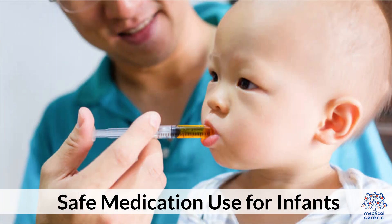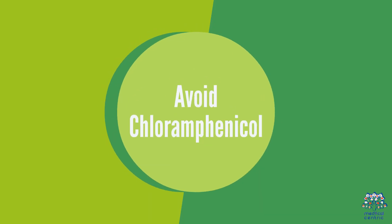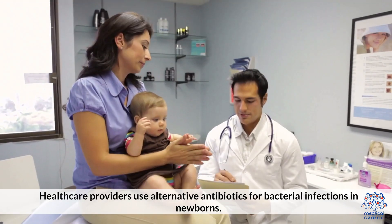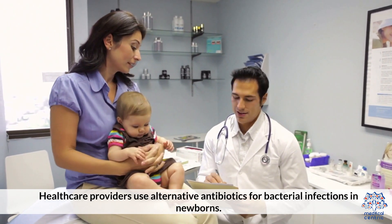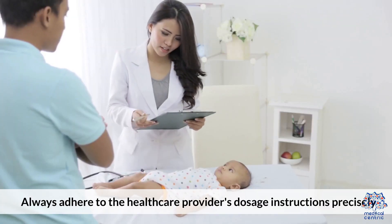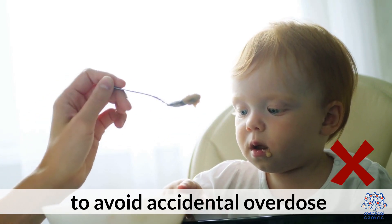Safe Medication Use for Infants. 1. Avoid chloramphenicol: This antibiotic is generally avoided in infants due to the risk of Gray Baby Syndrome. Healthcare providers use alternative antibiotics for bacterial infections in newborns. 2. Follow dosage instructions: Always adhere to the healthcare provider's dosage instructions precisely to avoid accidental overdose.